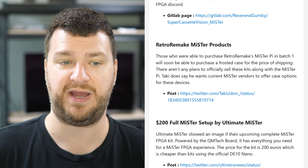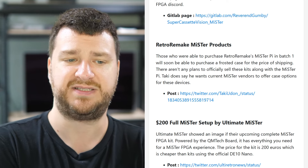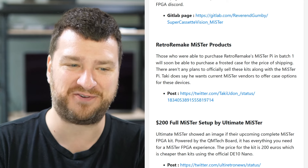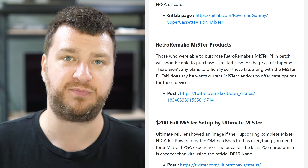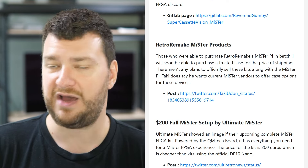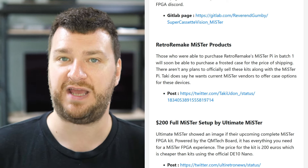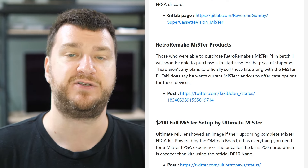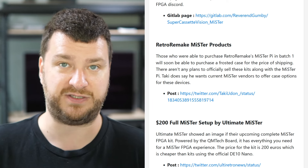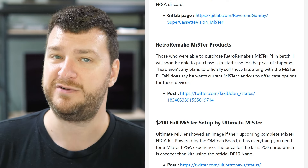Anybody who purchased Taki's Mr. Pie will soon be able to get a frosted case for just the price of shipping. There aren't any plans to sell these cases with the Mr. Pie, because Taki wants current MiSTer vendors to offer case options as well — I think that's cool. The focus should be getting these DE10 alternative boards out to people with stringent testing. Once they're proven as reliable as the original DE10, I'd love to see vendors offer this in place of the original Terasic version in existing kits, saving you money. I hope the same goes for the QM Tech ones and that batches reach resellers fairly quickly.